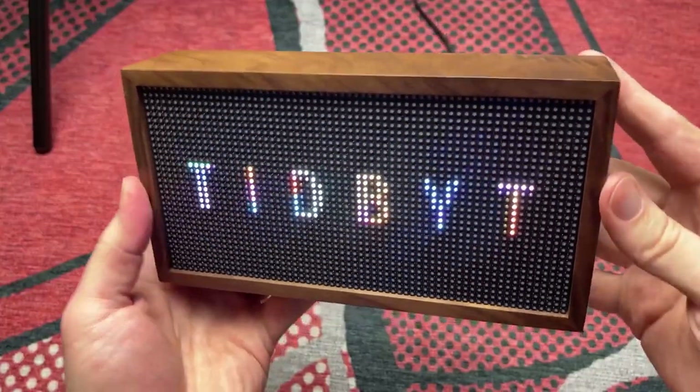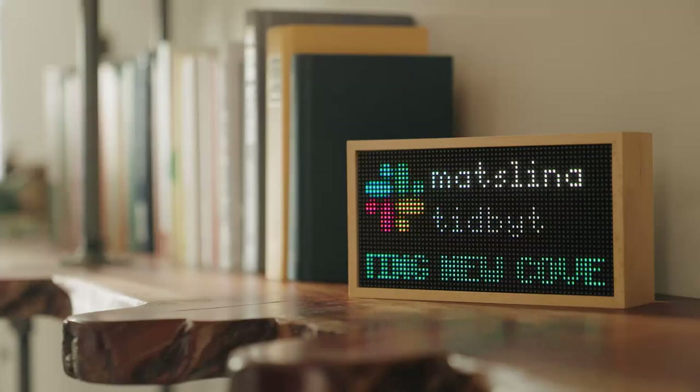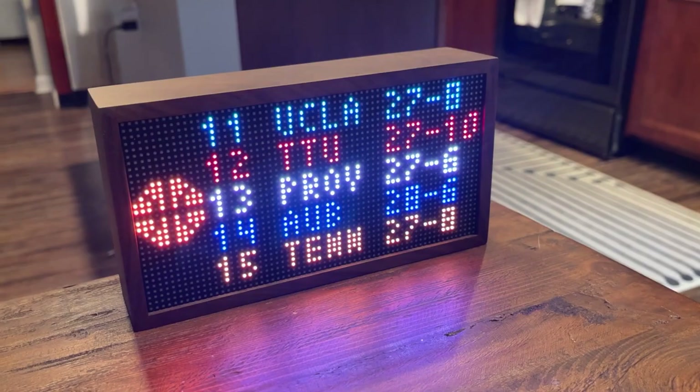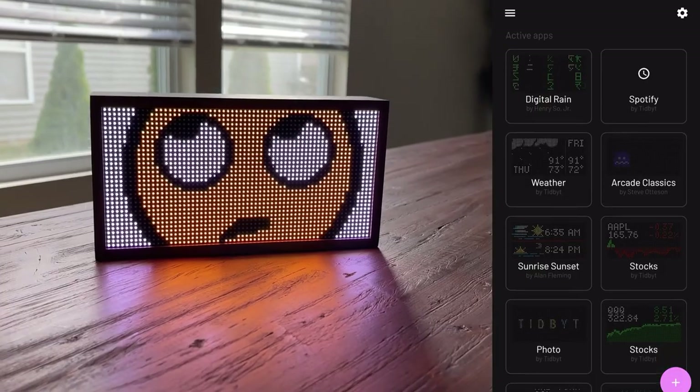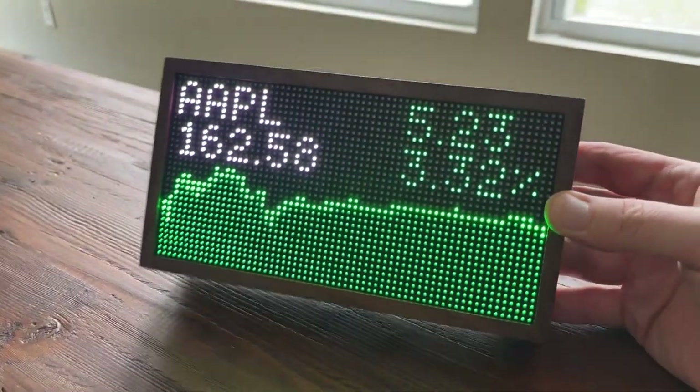The retro-style Tidbit is here to steal the show on Christmas morning. With its solid walnut enclosure, this smart display will keep you in the know with everything you care about — real-time sports, transit info, finance updates, and more. This old-school gadget offers a bunch of apps to cycle through.